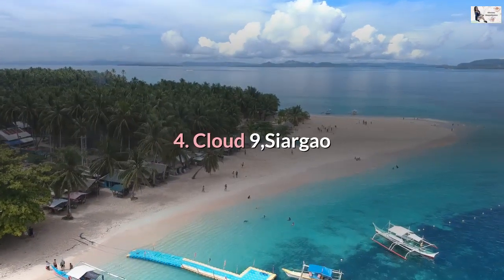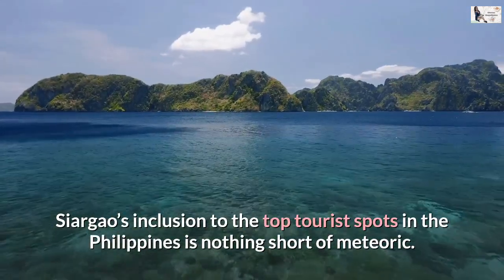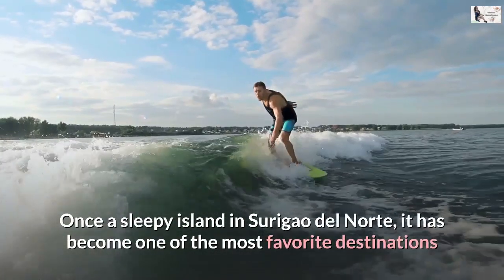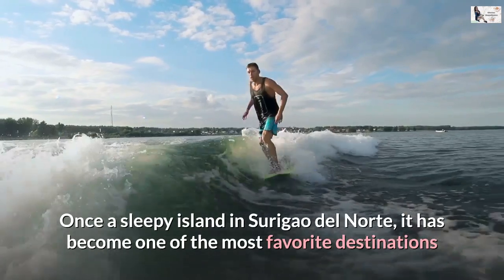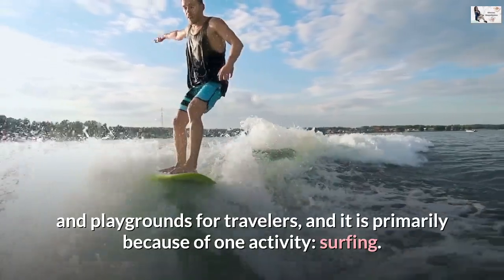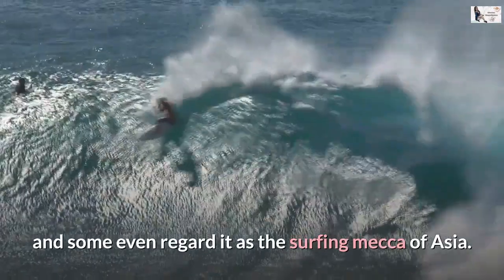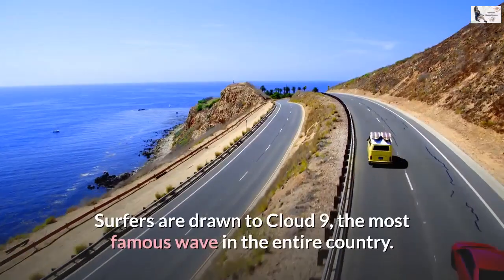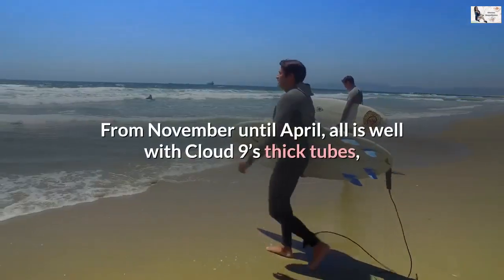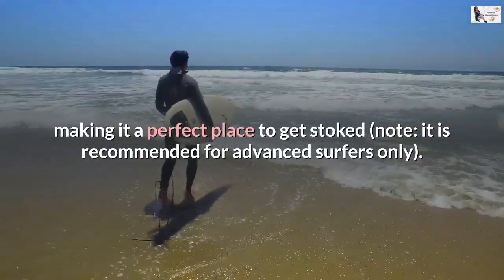Number 4: Cloud 9, Siargao. Siargao's inclusion to the top tourist spots in the Philippines is nothing short of meteoric. Once a sleepy island in Surigao del Norte, it has become one of the most favorite destinations and playgrounds for travelers, primarily because of one activity: surfing. It is now known as the surfing capital of the Philippines, and some even regard it as the surfing mecca of Asia. Surfers are drawn to Cloud 9, the most famous wave in the entire country. From November until April, Cloud 9's thick tubes make it a perfect place to get stoked — recommended for advanced surfers only.